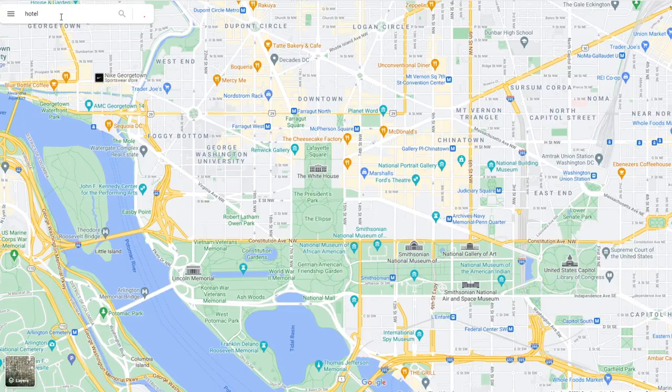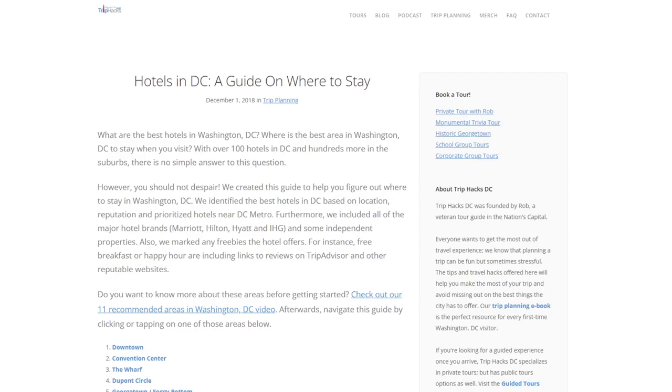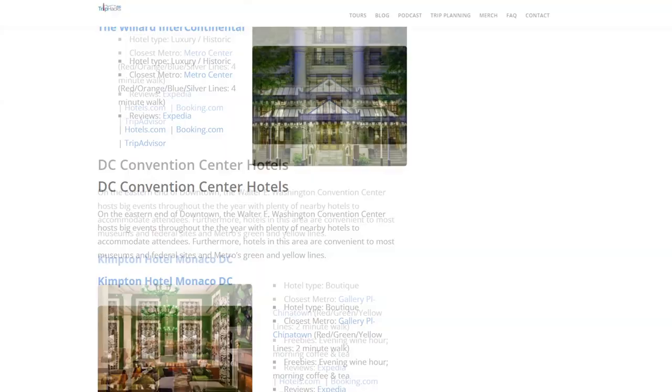Mistake number two is picking a hotel in an inconvenient location. There are an almost overwhelming number of hotel choices in DC, and one of the most important factors is where it's located. I have a guide over at triphacksdc.com/hotels where I detail 11 areas where I recommend staying. So as long as you pick a hotel in one of those 11 areas, you'll be okay. But even with 11 to choose from, people still ask me about other areas, and my advice is stick to the 11.